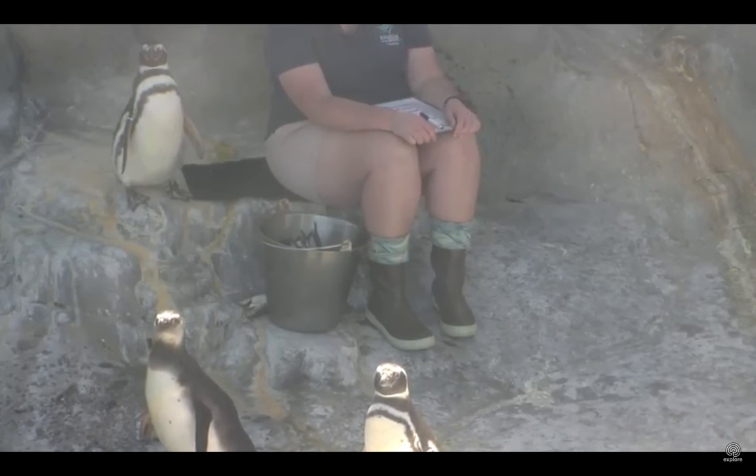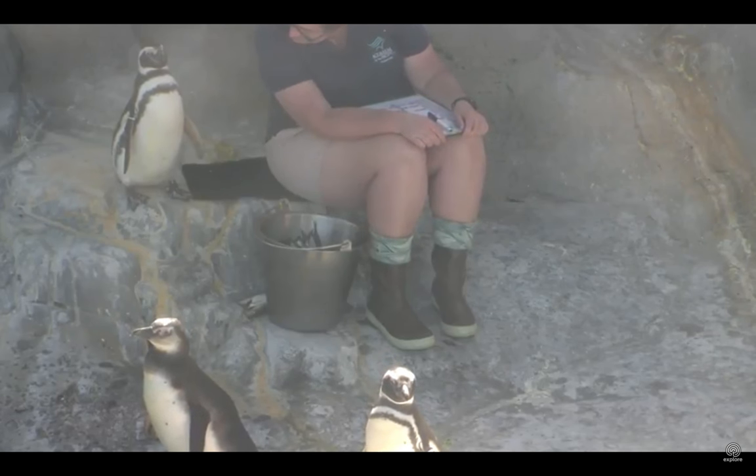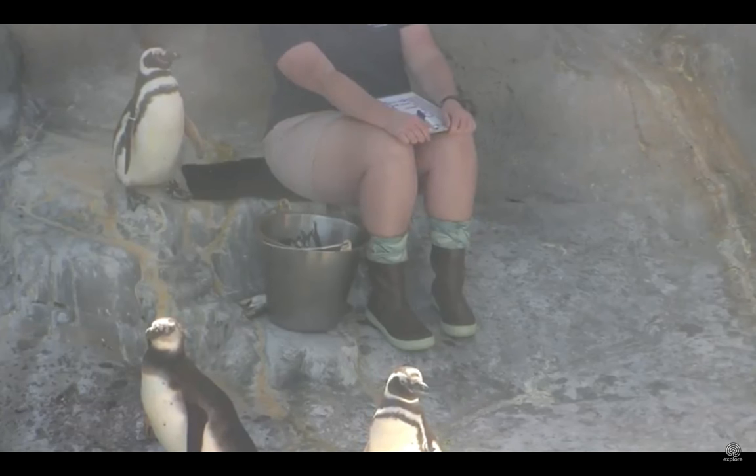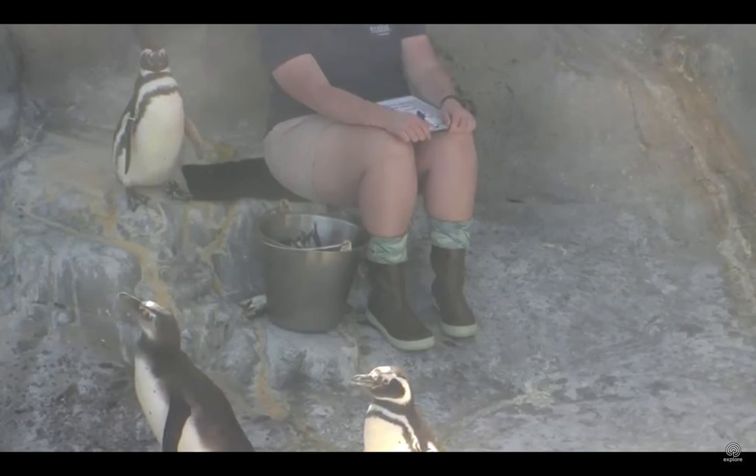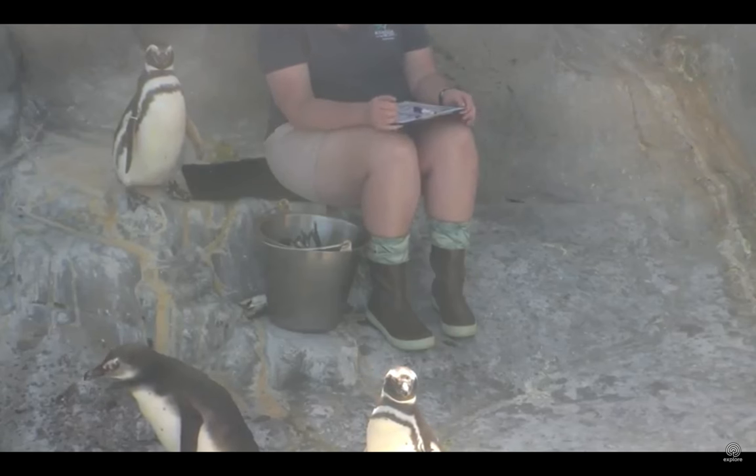Good afternoon everyone and welcome to the June Keys Penguin Habitat. My name is Michelle. I'm joined today with Dana and we are giving the dinner for our penguins. We have 20 penguins here ranging in age from less than a year all the way up to 16. A popular question we're often asked is why do we do training here and what do we feed these animals?